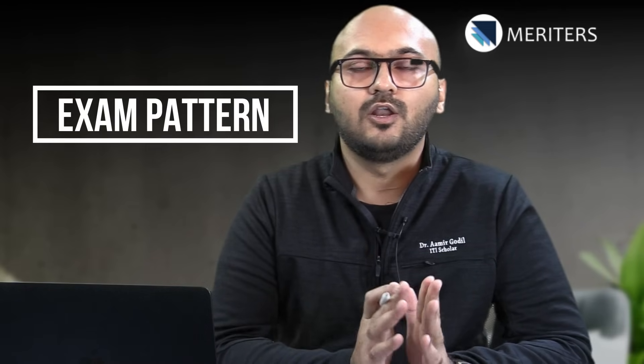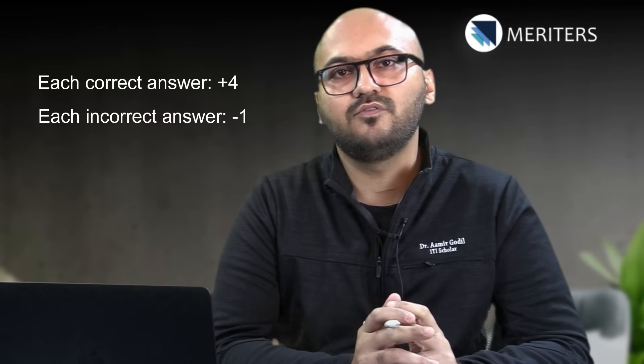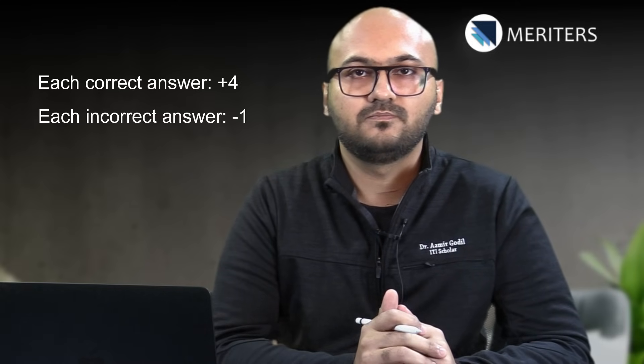In this video we will start talking first about the exam pattern for NEET MDS. NEET MDS is a 240 question-based exam which has negative marking, that means you get plus four for every correct answer and minus one for every incorrect answer.